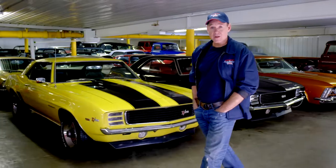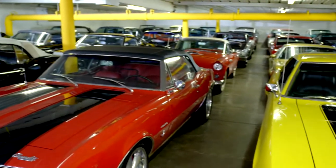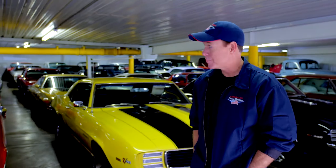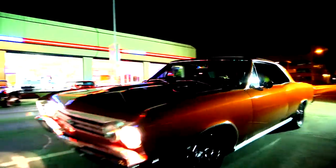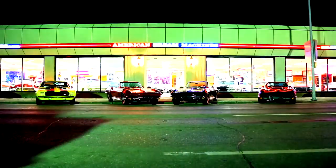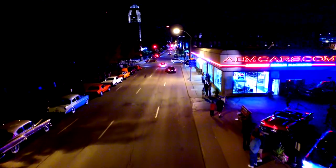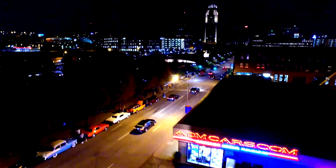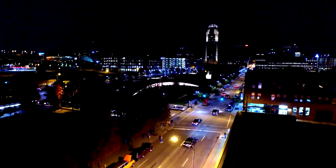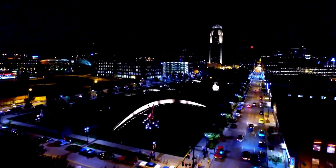We have beautiful cars here, and you should check us out online. So you want to drive the Buick in the back? Just living the dream.